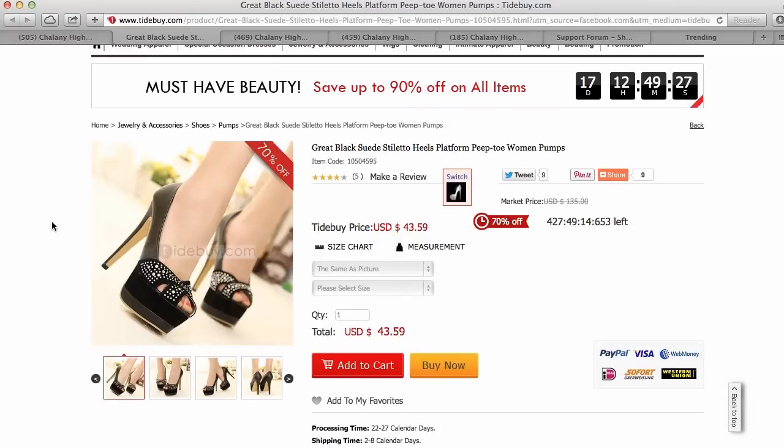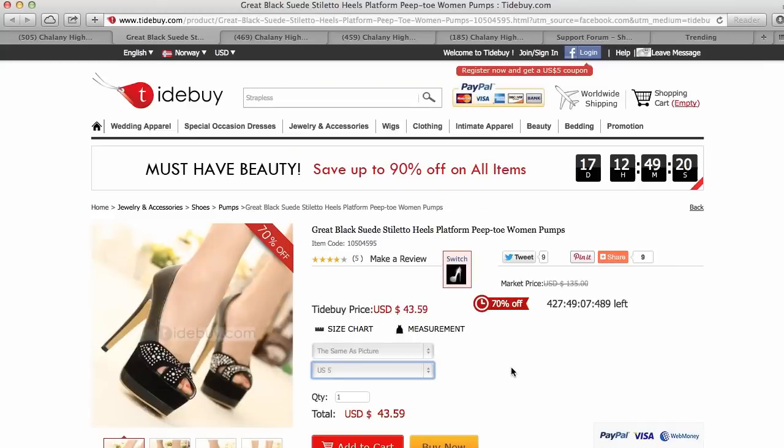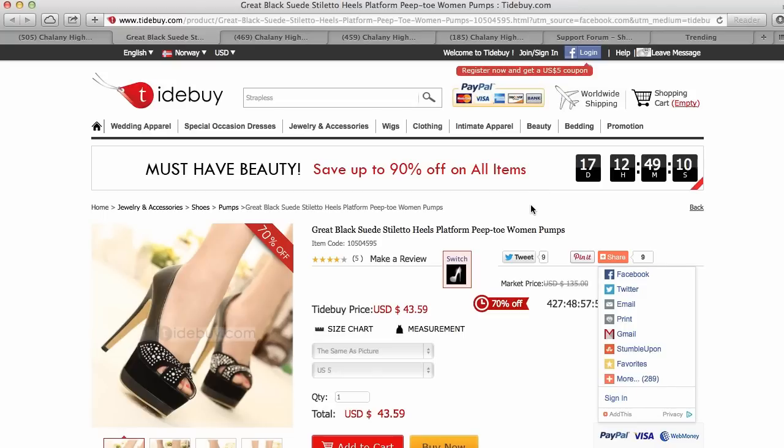Here you can select the shoes, your size, and place an order. If you have any questions about the shipping or orders, it is better that you ask them directly. But what is common for everyone is that all shops are shipping internationally.